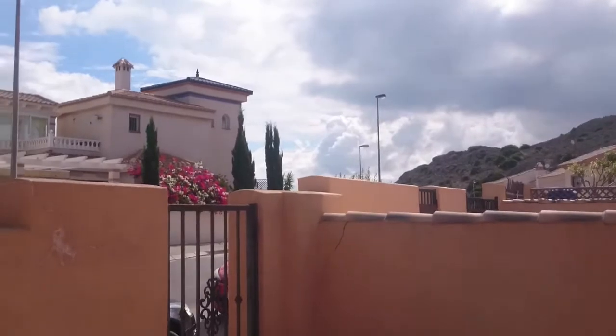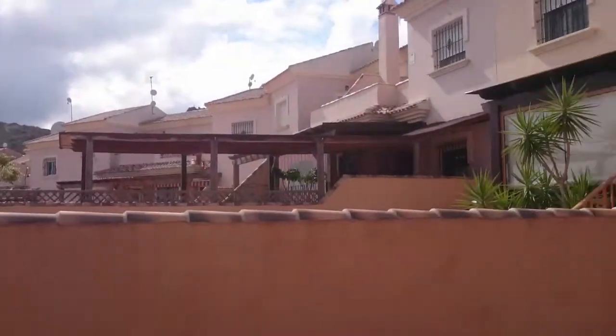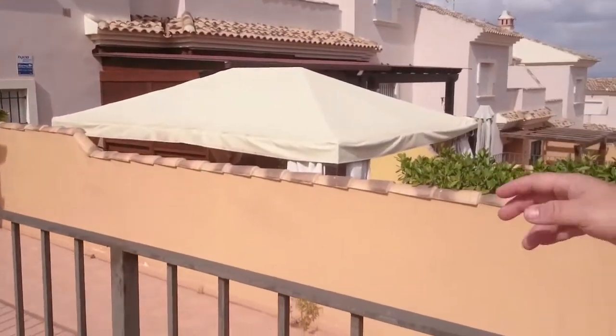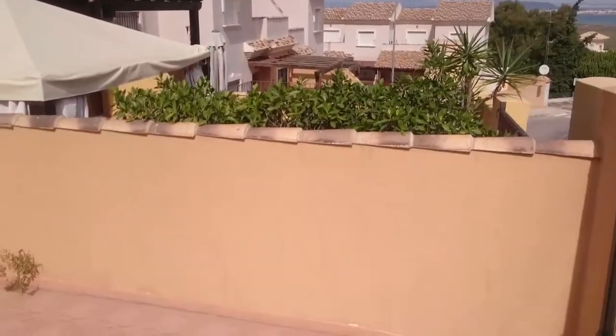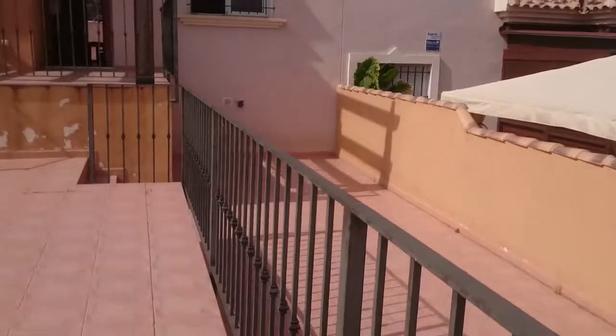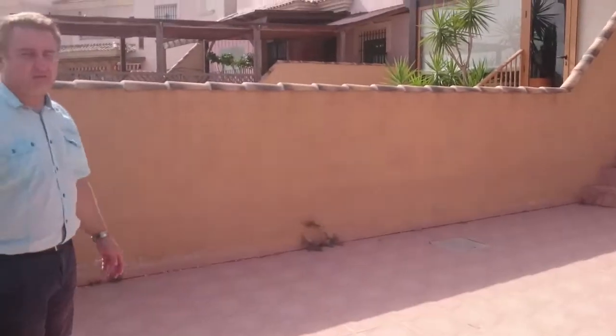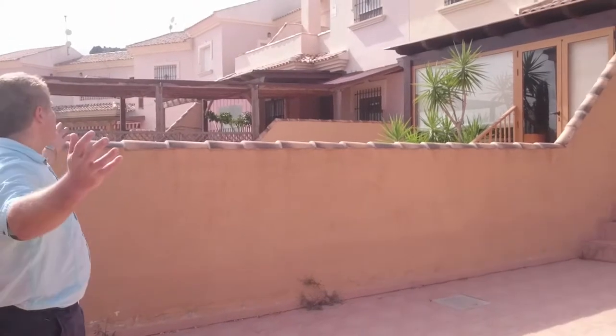So we're in this townhouse. Townhouse with parking over here to my right, as you can see down here. And all this is the front terrace, this part you see here — very, very big terrace. Very sunny too, because of the orientation.